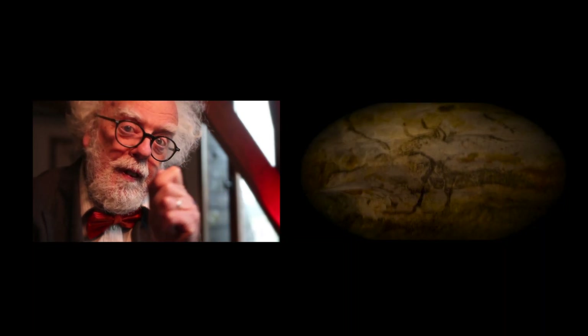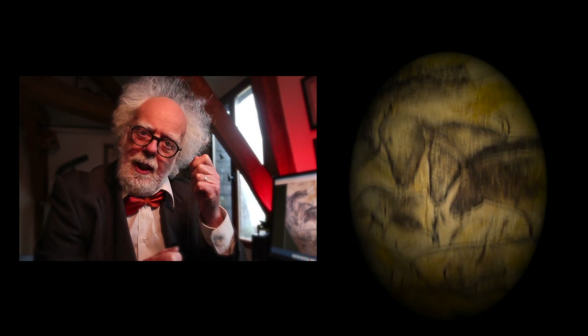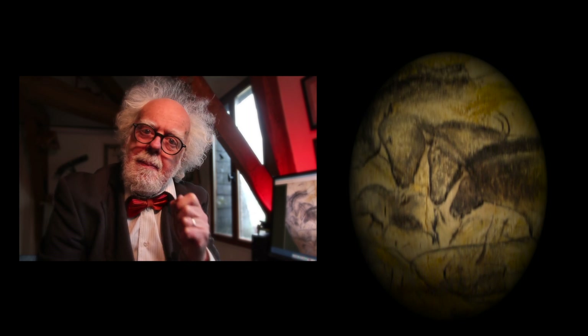And there's another thing: today we see cave art with electric lights. But the ancients saw it under flickering candlelight. And I think under the light of a flickering flame, it augments the animation effect. And there's one more thing. As a storyteller, I noticed linear narrative — or storytelling.